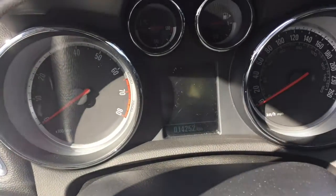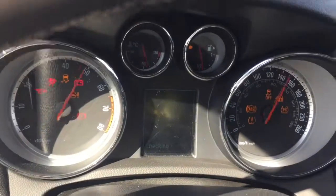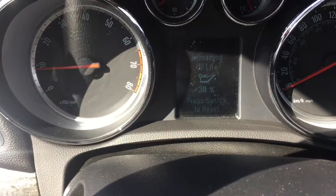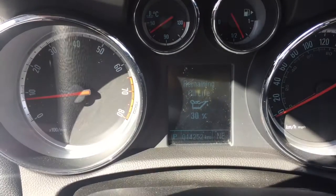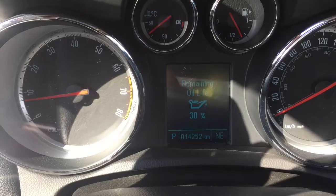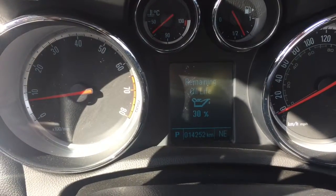Let's start it up. We do have 14,252 kilometers on this 2016 — it's like practically new, guys.